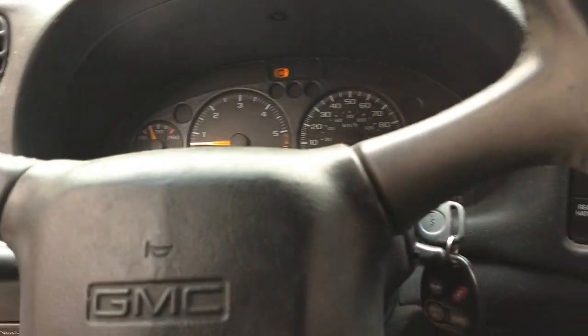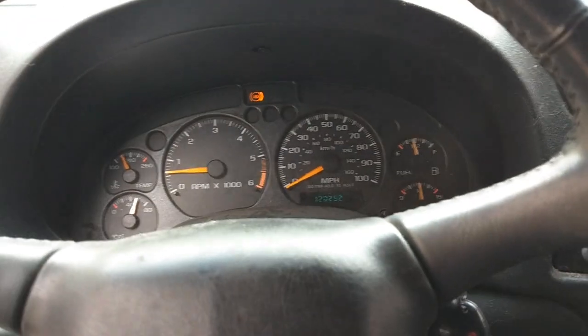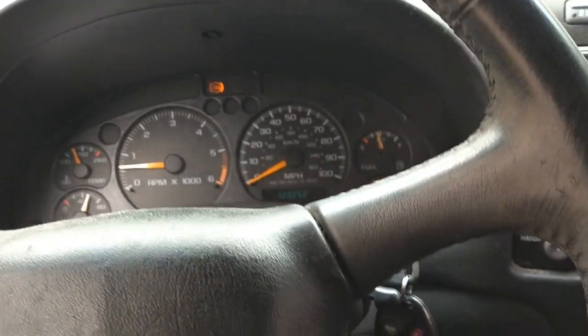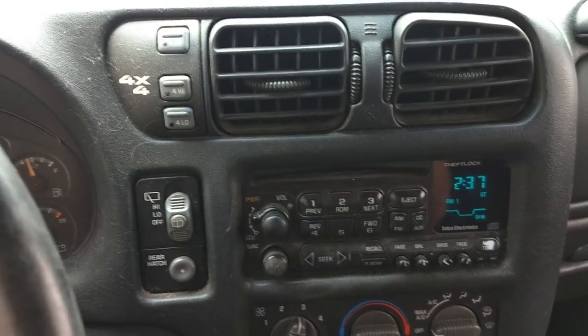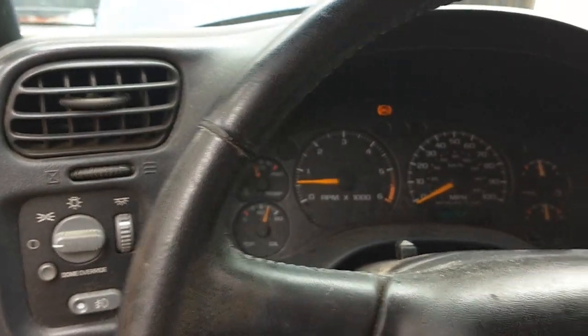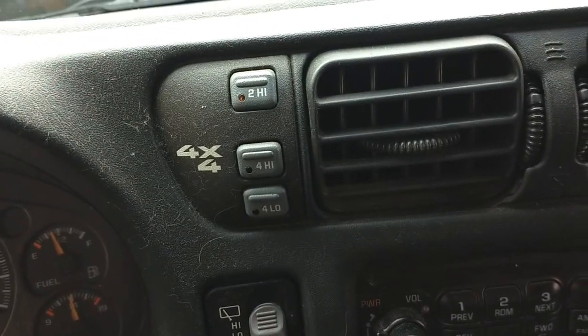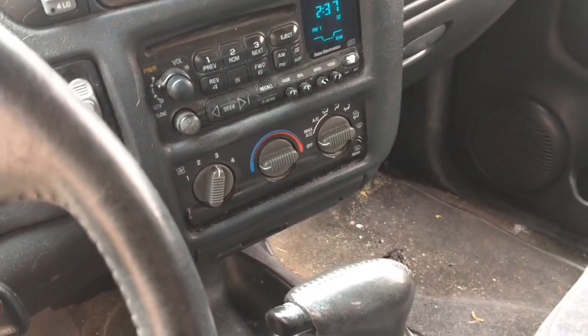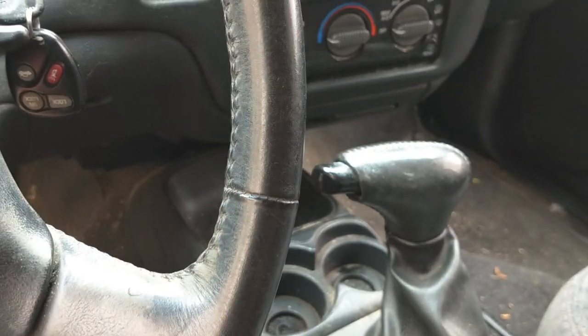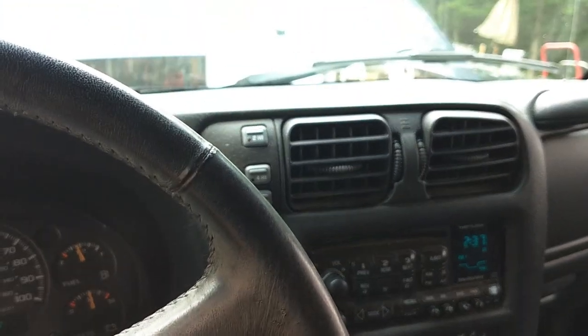All the windows work. I already got underneath it, looked all around — fuel lines have been done, brake lines have been done. It is a 2000, push-button 4-wheel drive. Bought for scrap price. So here we are.